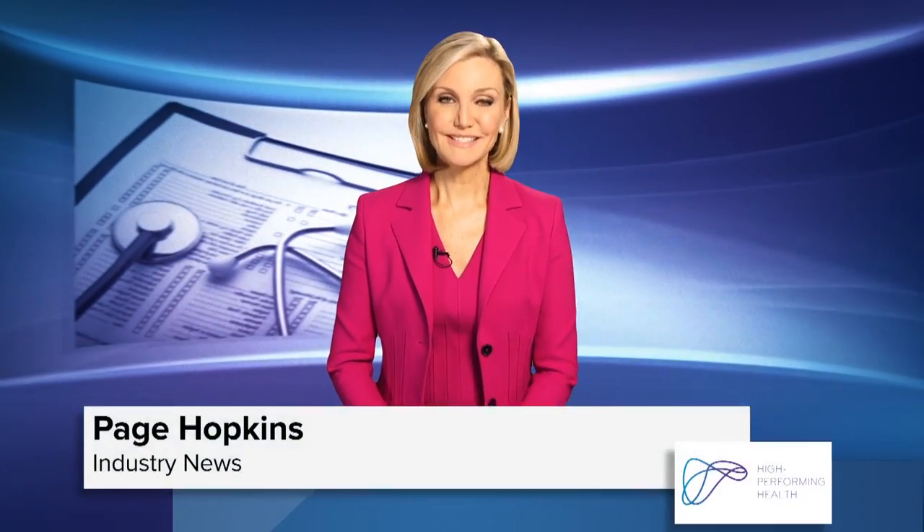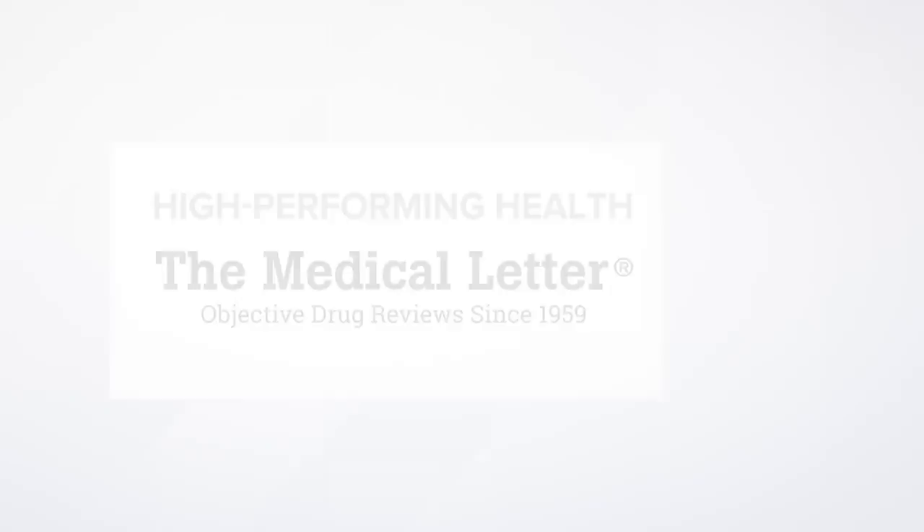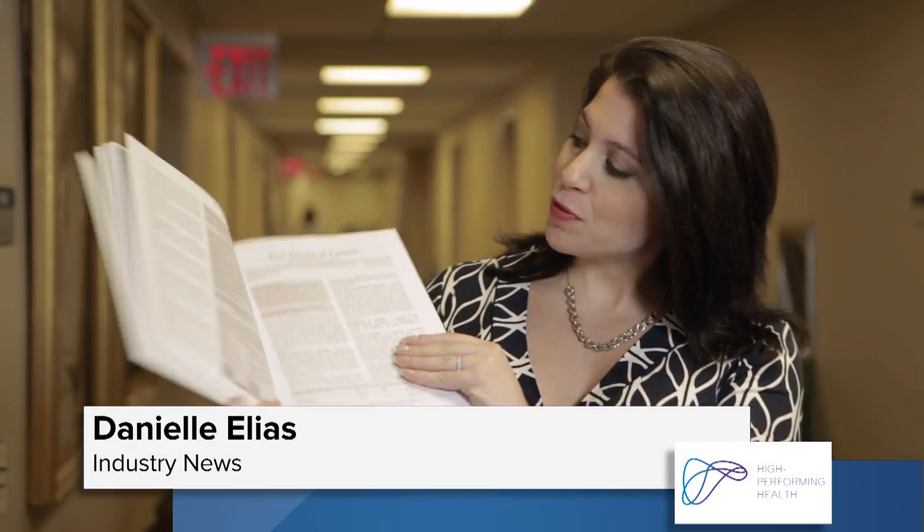And now let's return once again to the medical letter. As Danielle Elias found out, it can be the most important thing in a physician's inbox. We're here in a major medical center in New York City where doctors put their knowledge to use from the medical letter each and every day.